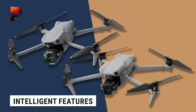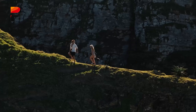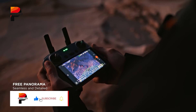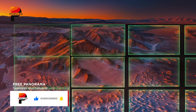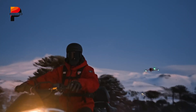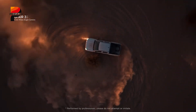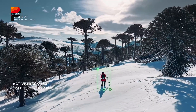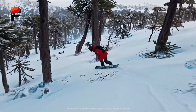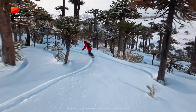Both the Air 3 and Air 3S feature intelligent shooting modes like waypoints and active track, allowing you to plan flights and follow subjects effortlessly. However, the Air 3S adds DJI's free panorama mode, which stitches multiple images together to create stunning panoramic shots, giving photographers and videographers more creative tools. Active Track 360 has also been improved in the Air 3S, allowing the drone to lock onto subjects even if they move to the edge of the frame, helping pilots maintain better focus while flying manually.